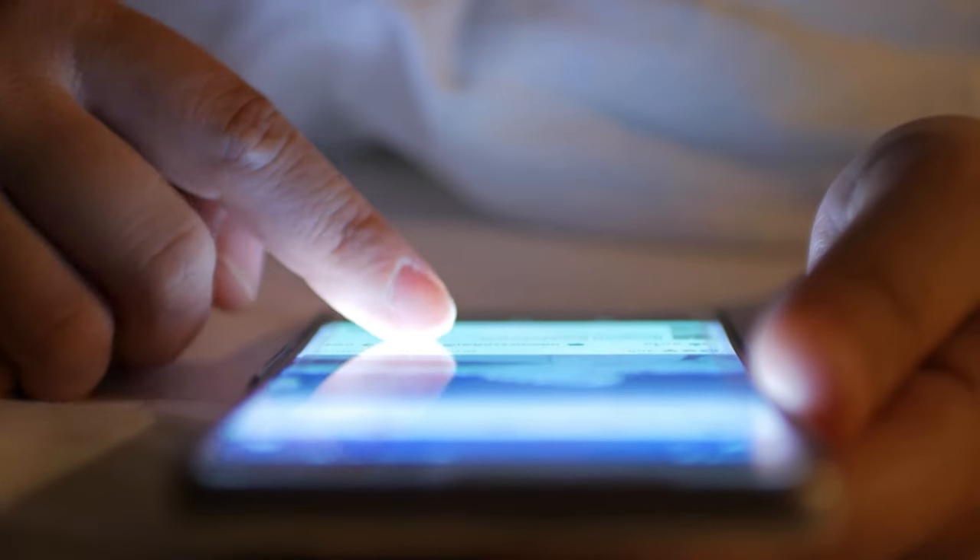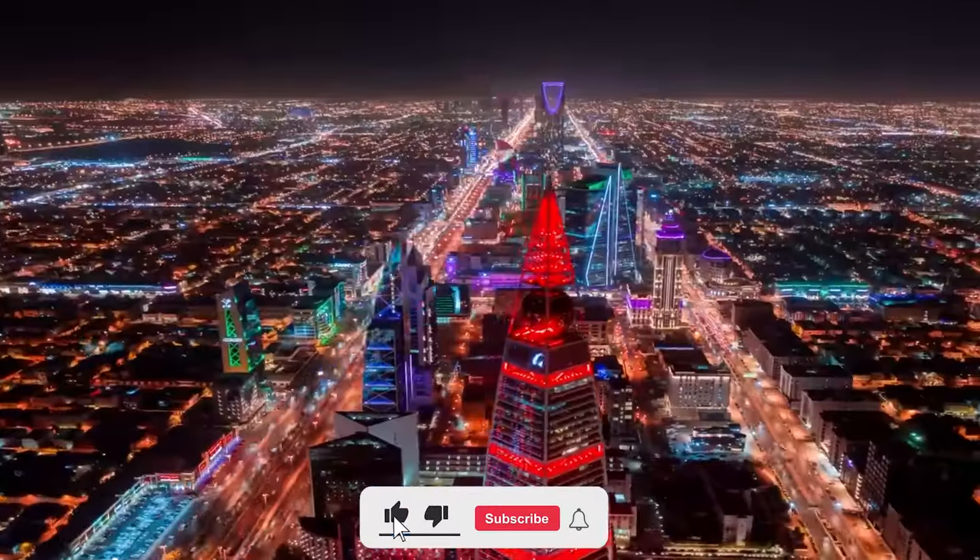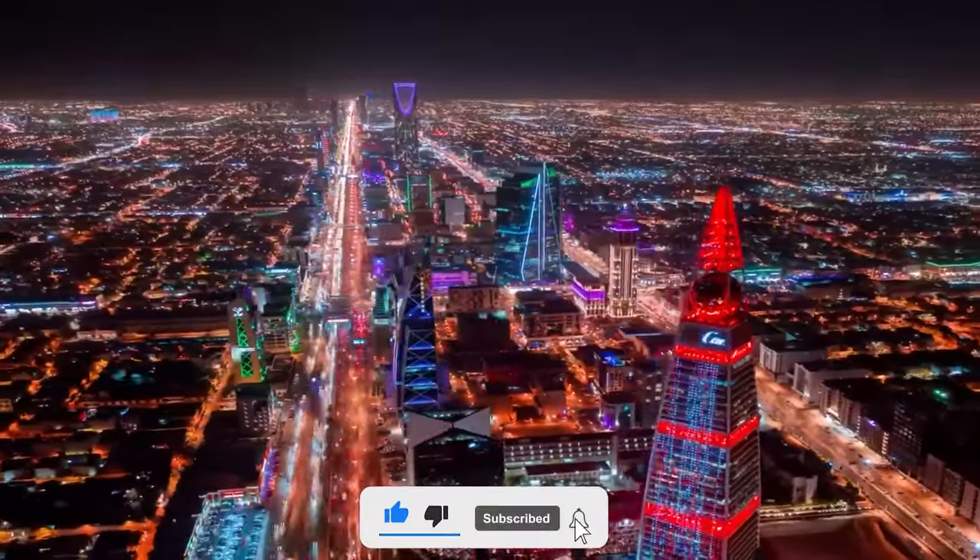Before you speed off, don't forget to drop your thoughts in the comments below. What do you think about the Qadiyah F1 racetrack? Any burning questions? Let us know. Thanks for tuning in, and until next time, stay revved up and ready for the thrill.